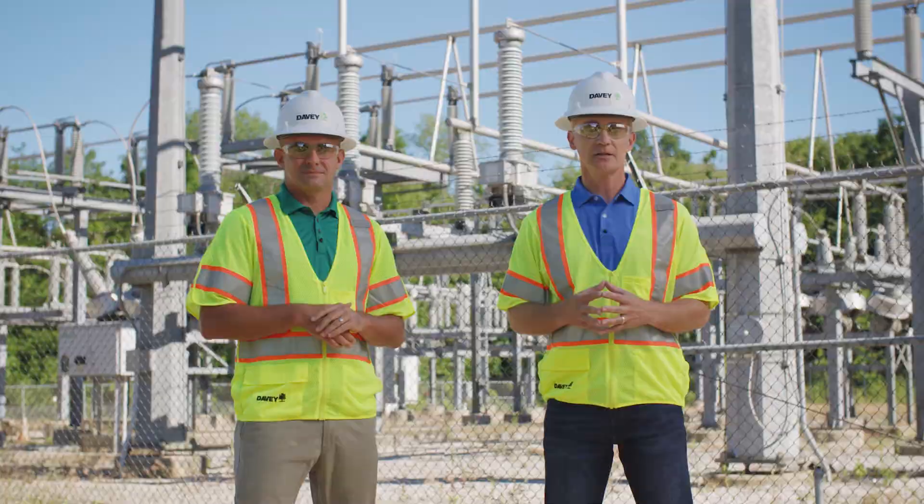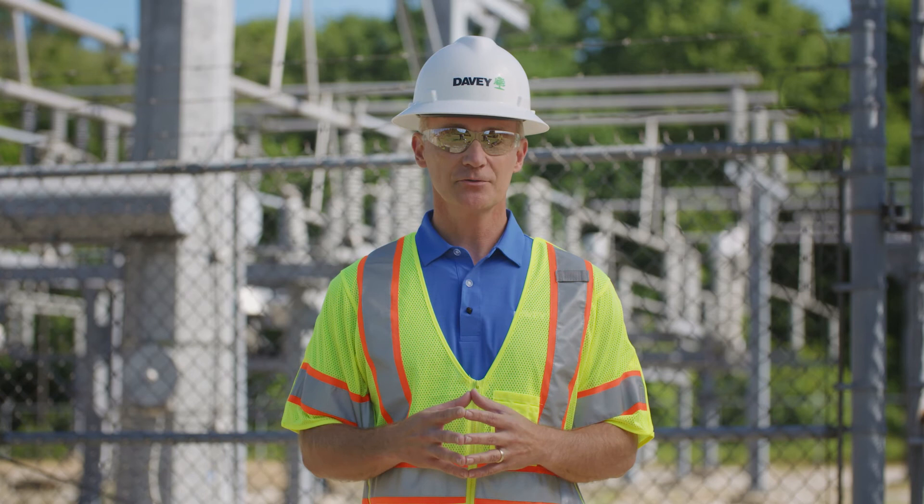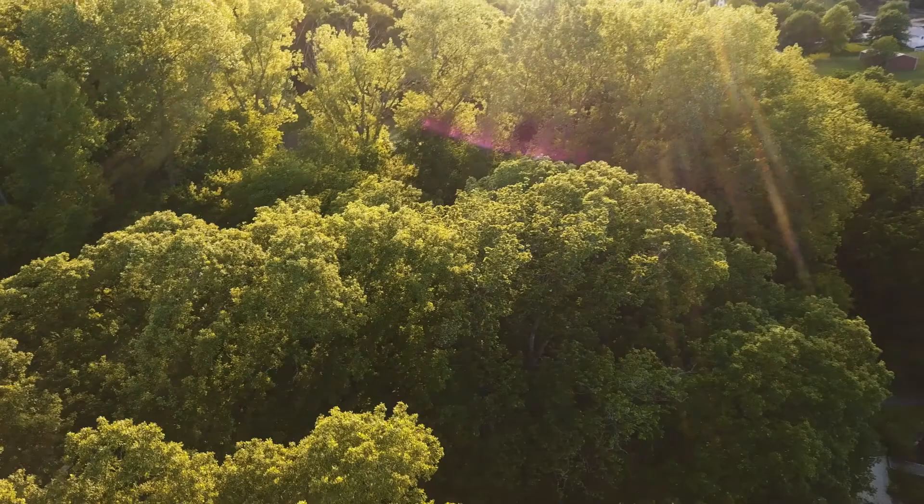Thanks, Mike. Keep in mind the technology is most accurate and effective when used as part of a total risk assessment conducted by a qualified arborist trained in sonic tomography. To learn more or schedule a demo, contact us using the information on the screen. Thanks for joining us on the right-of-way.